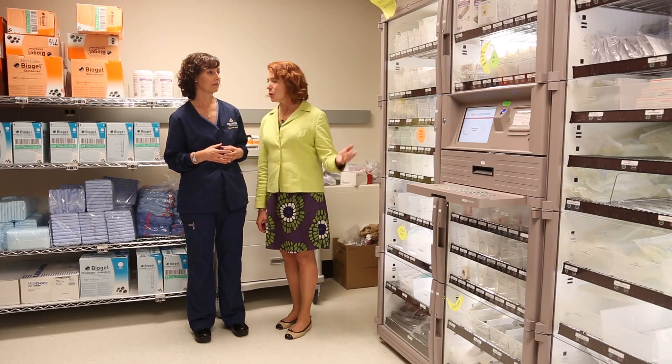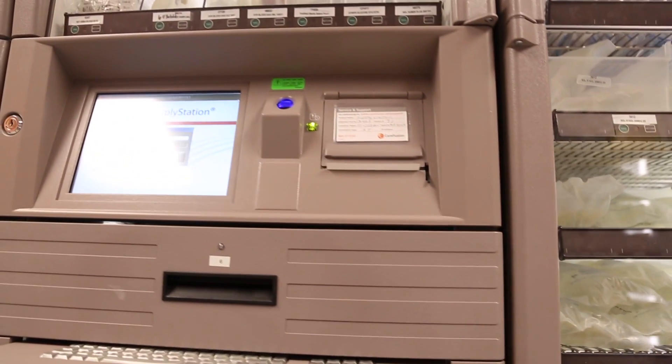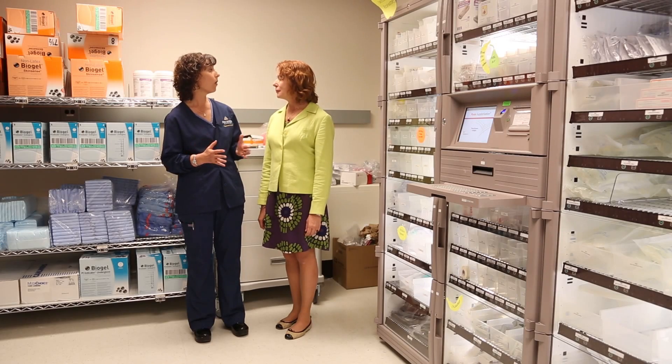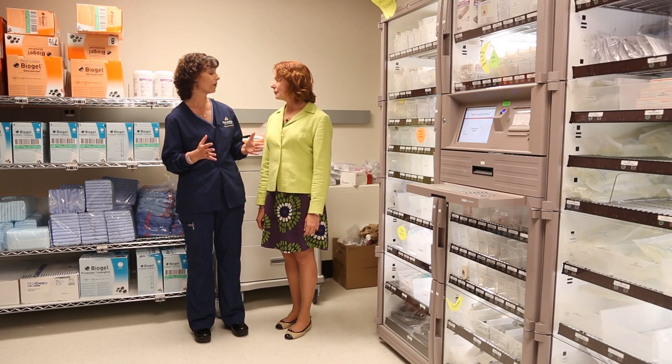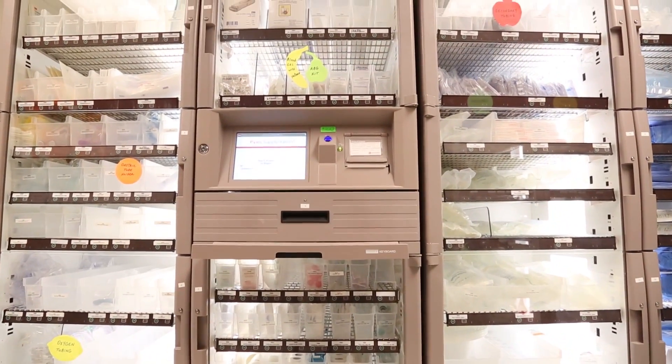The Pixis machine helps with that tremendously. We're also trying on this unit to maintain the same standards that we have around the institution, because it's easier to train a self-selector group on systems that they're already used to — hence why we came up with our BCU-specific Pixis.